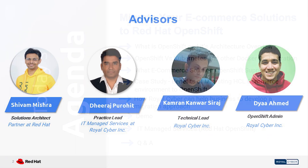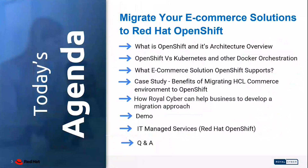Let me give you a quick walkthrough on the agenda for this webinar. We will be talking about what is OpenShift and its architecture overview, the difference between OpenShift, Kubernetes, and other Docker orchestration, and what e-commerce solutions OpenShift supports. We'll be discussing a case study on benefits of migrating HCL Commerce environment to OpenShift, how Royal Cyber can help businesses develop a migration approach, a demo, and a walkthrough on Red Hat OpenShift IT managed services. Finally, we'll have a live Q&A section.